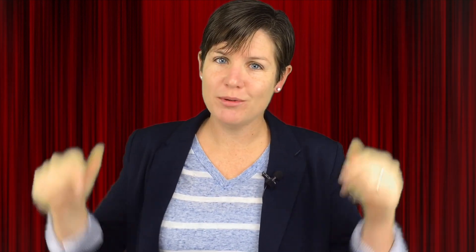Okay, detectives. Now that our brilliant minds are ready, here's today's problem: Write the following number in expanded form and word form. Before we introduce our four guest students, I want you to solve this problem on your own. So go ahead, pause this video, and come back when you're ready.